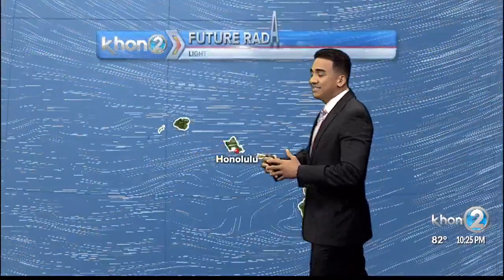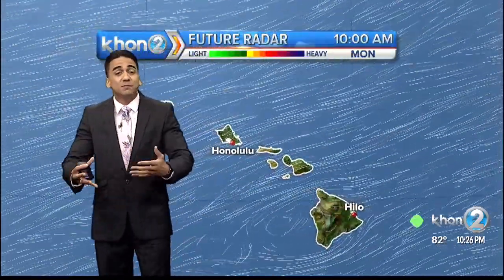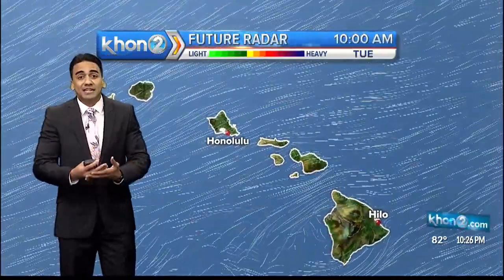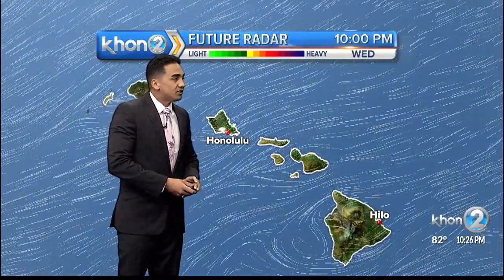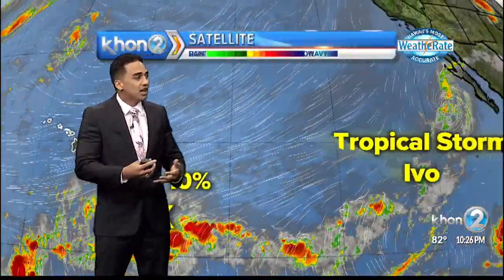With that, we're not going to see as much windward and mauka showers, because most of the moisture we're seeing is really just being brought in with the trade winds. Once that happens, we are going to start to see daytime heating, which could increase showers and cloud coverage for leeward sides, in particular for the Kona coast of Hawaii Island. But other than that, we're going to see fairly dry conditions and a lot of blue skies outside.